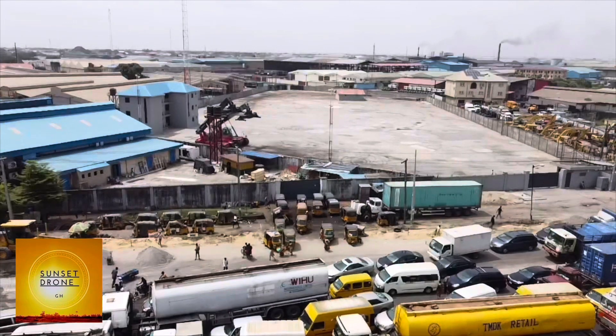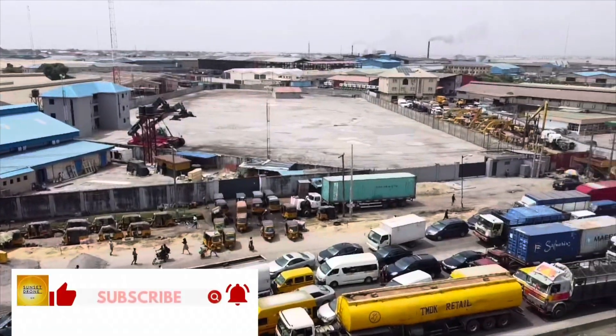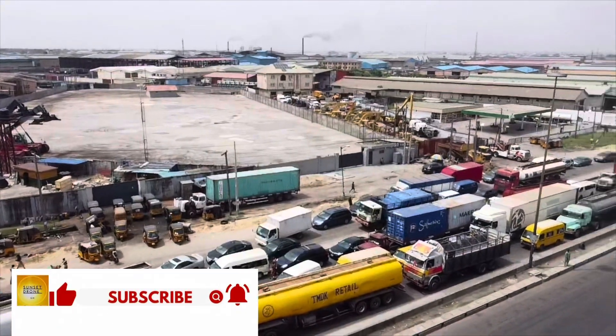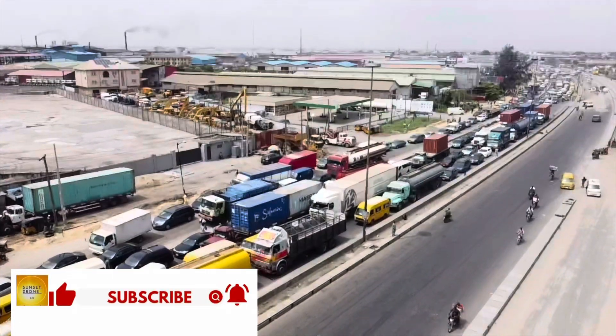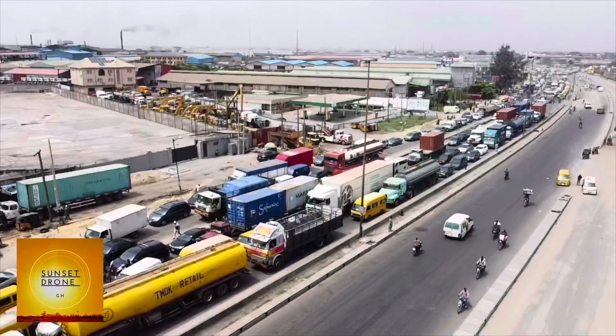Hello, my people, welcome again to the channel. Today we are coming to you from the Alaba interchange bridge linking the Lagos-Badagree Expressway to the Apapa-Ojo Expressway.